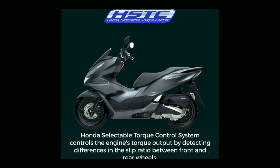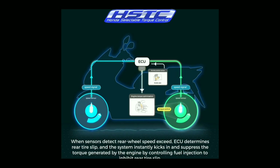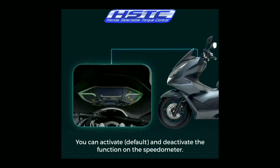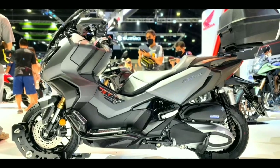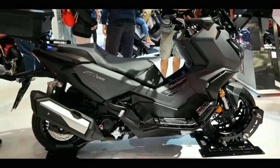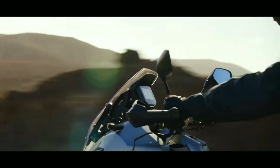The ADV 350 engine is equipped with two-level Honda Selectable Torque Control (HSTC), which can be switched on or off via a switch on the left handlebar. A TC indicator in the instrumentation flashes when the system controls grip. This scooter has a fuel consumption of 29.4 kilometers per liter and a tank capacity of 11.7 liters, giving a potential range of 340 kilometers.